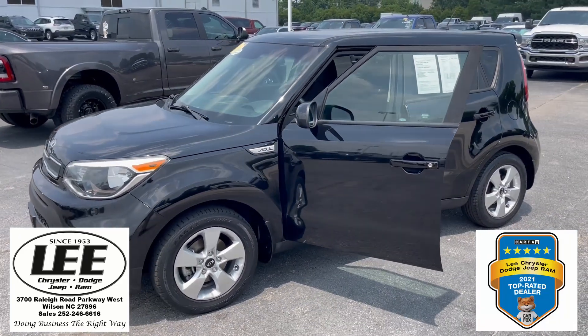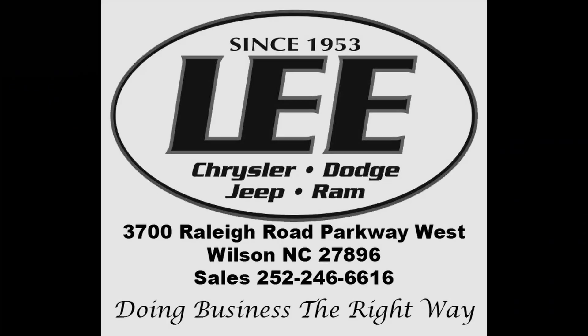At Lee Chrysler Dodge Jeep Ram, we're located at 3700 Raleigh Road Parkway West, Wilson, North Carolina. Thanks for the time — we'll see you soon.